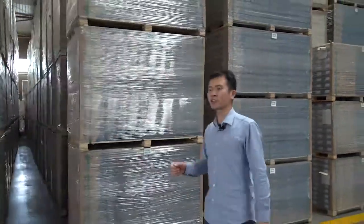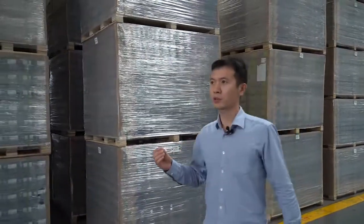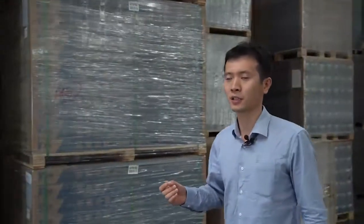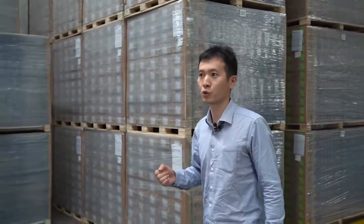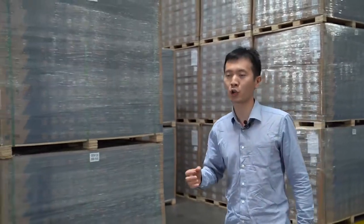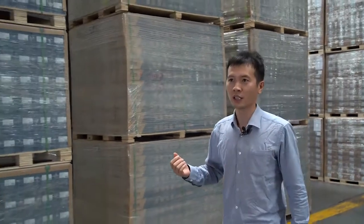Once the product is finished, we will stock the floor here — this is the stock area. For this factory, the production capacity is about 12 million square meters every year, or about 40,000 square meters daily. All these products will be delivered to different countries immediately, so we keep the stock at zero — we call it zero stock management.